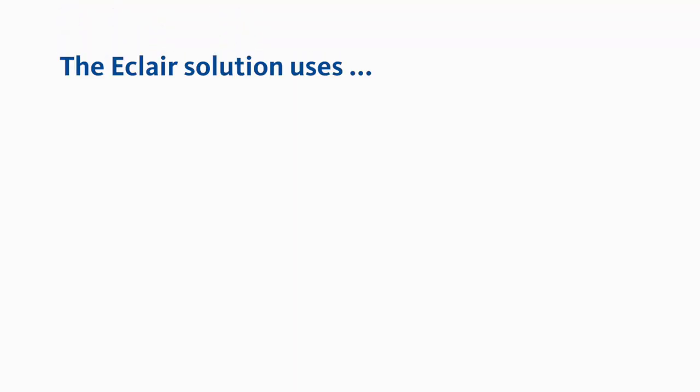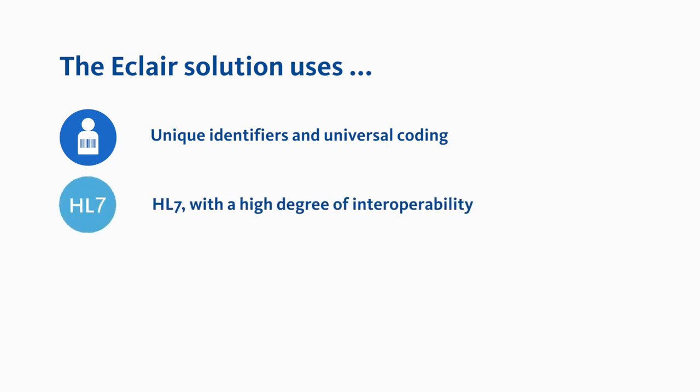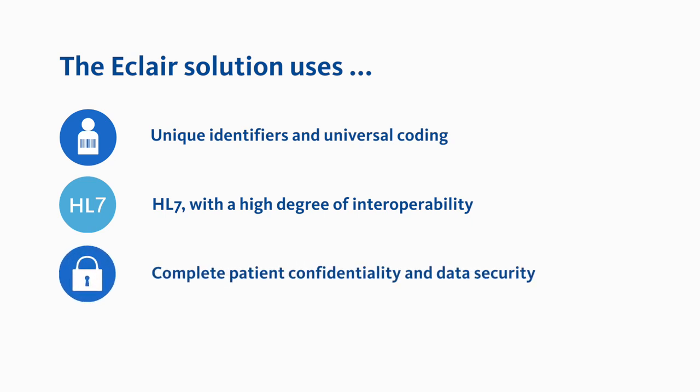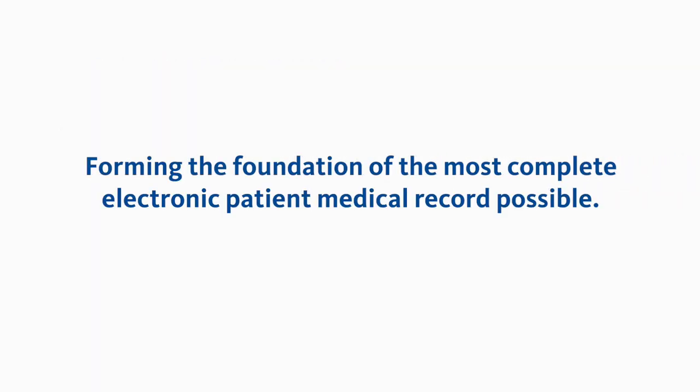The ECLARE CDR solution uses existing unique patient and healthcare provider identifiers, standard universal coding such as LOINC and SNOMED, full HL7 messaging with a high degree of interoperability for third-party systems, complete patient confidentiality and data security, and a user-friendly intuitive web-based user interface — forming the foundation of the most complete electronic patient medical record possible.